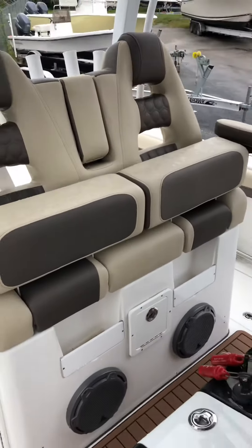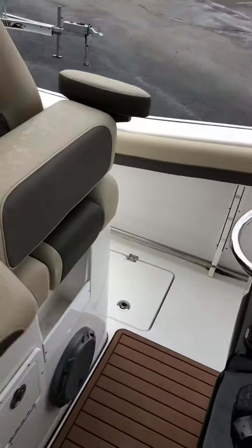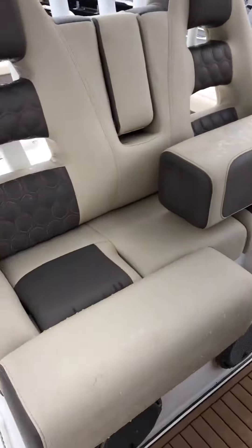You've got twin flip-up helm chairs. These are nice, big, comfy seats.